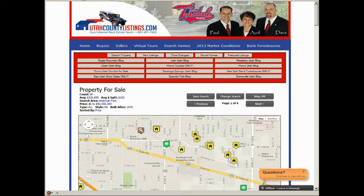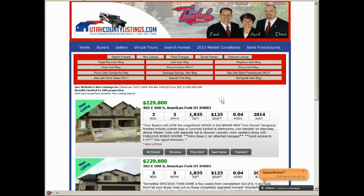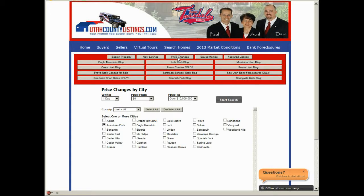One other really neat feature that people like is the new listings and the price changes. If you want to just look at the new listings that have come for sale for the day, come in here and say hey, I want to look at the homes for sale in American Fork in the last four days — and these are the latest, newest listings. This is another neat way, or just price changes, to keep track of what's going on in the city. It's very important to be seeing the listings first and knowing about them before everybody else — that's where a lot of the best deals happen.